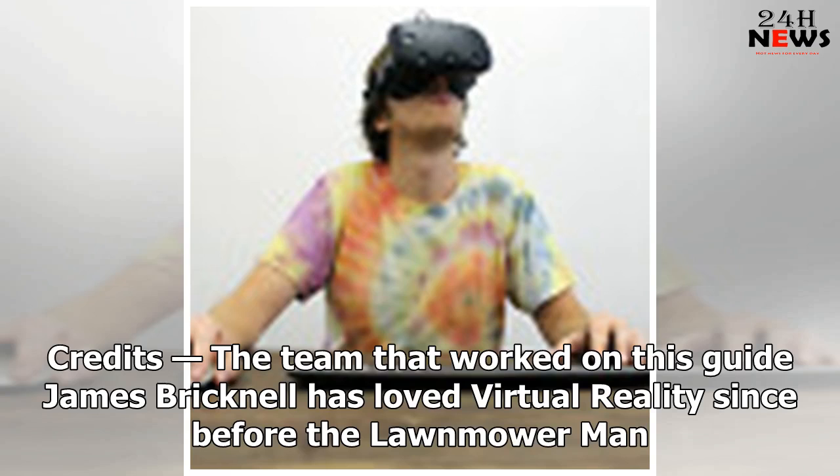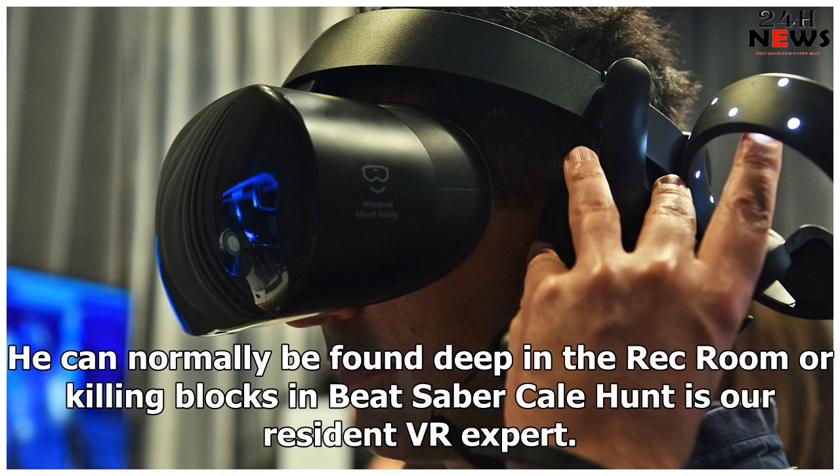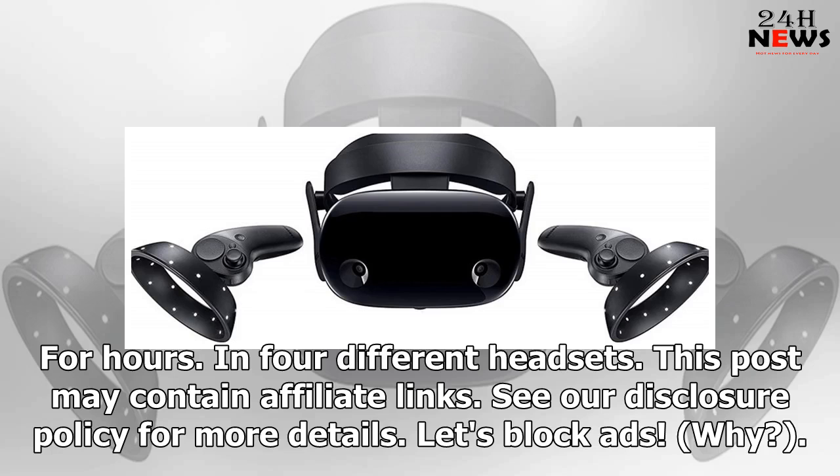Credits: James Bricknell has loved virtual reality since before the Lawnmower Man and can normally be found in Rec Room or playing Beat Saber. Kail Hunt is the resident VR expert — if you want to know about it, Kail has done it for hours in four different headsets. This post may contain affiliate links; see our disclosure policy for more details.